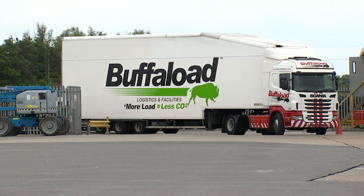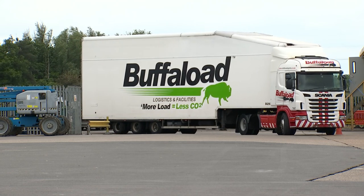However, these longer lorries won't be on every road. The vehicles can only be used on approved routes, so those routes will have to be risk assessed and also mapped. The driver will be given a copy by law of this risk assessment.